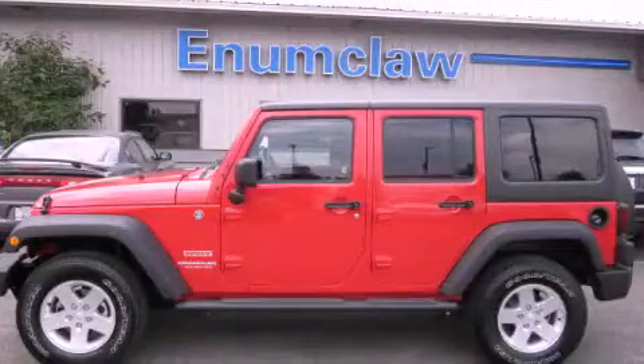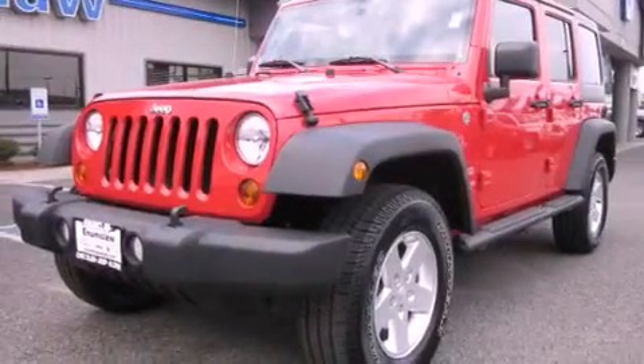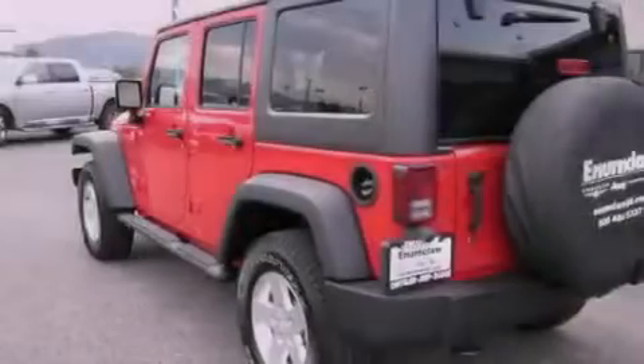This is a brand new 2011 Jeep Wrangler, built with trails in mind. It has a 3.8-liter six-cylinder engine, an automatic transmission, and four-wheel drive.